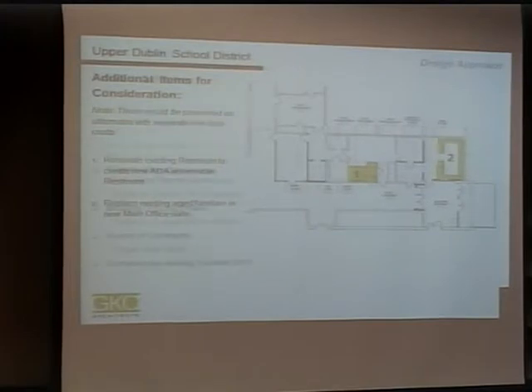As for project schedule: we completed a building survey and initial schematic design options, went back and forth with Jason and the school principal on different concepts, and we're currently in design development. Once the scheme is resolved, we'll go into the construction document phase — approximately eight weeks — then a bidding phase of about six weeks. This gives us a target of mid-March to award contracts, which should allow construction to begin in June 2016.